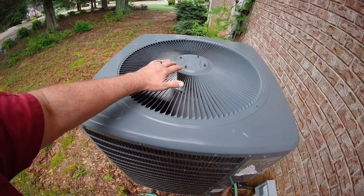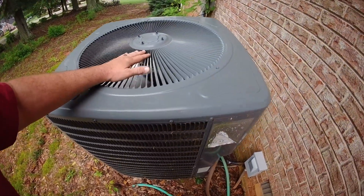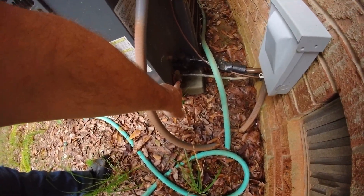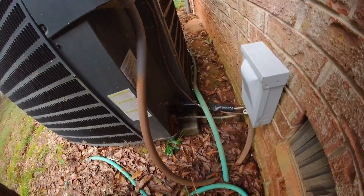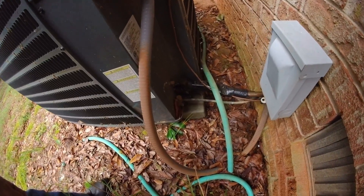It does appear to be operating. We have a helper today, you can hear in the background. It's not displacing much heat and I notice we also do not have any service caps here, so we are cooling. Let's check the refrigerant really quickly just to see.